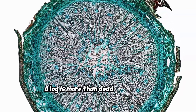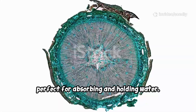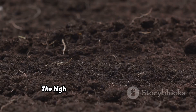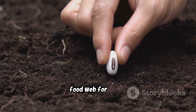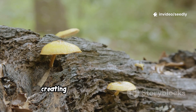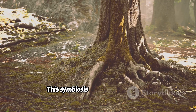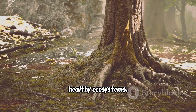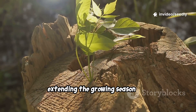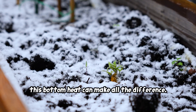A log is more than dead wood. It's a honeycomb of tiny vessels, perfect for absorbing and holding water. This structure turns buried wood into a natural water bank. The high carbon content feeds the soil food web for years. Fungi, the master decomposers, break down tough lignin, creating bridges that move water and nutrients to plant roots. This symbiosis is the foundation of healthy ecosystems. As wood decays, it generates gentle warmth, extending the growing season and protecting roots from frost. In cool climates, this bottom heat can make all the difference.